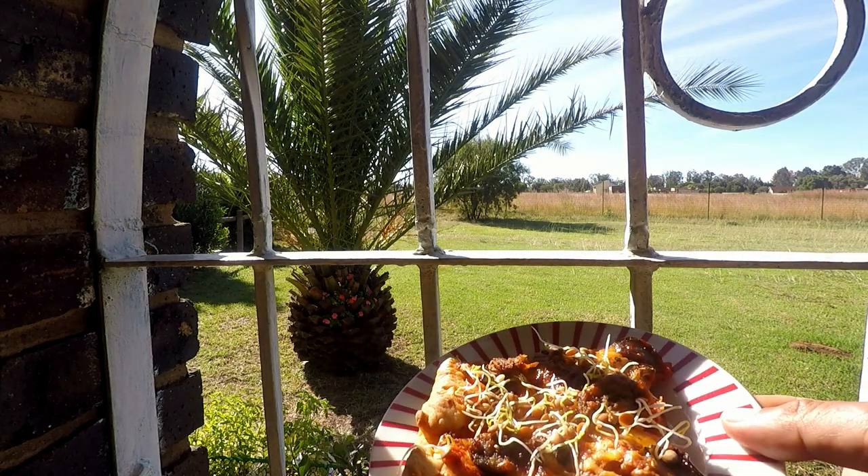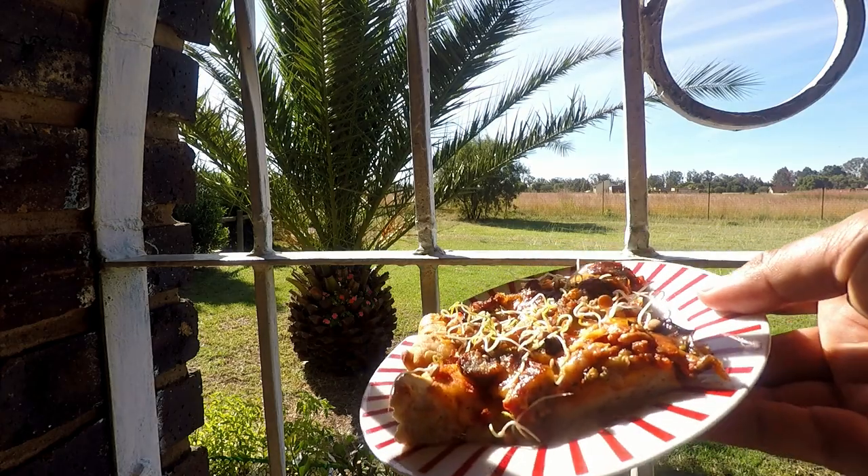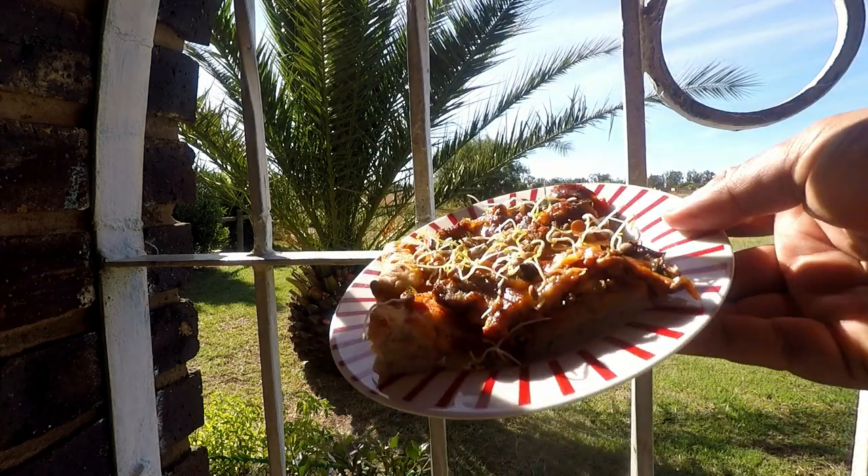There we have our pizza from last night and some sprouts. Eating the harvest — I love YouTube.